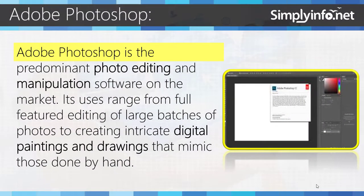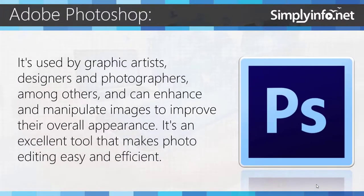Adobe Photoshop is a predominant photo editing and manipulating software on the market. Its uses range from full-featured editing of large batches of photos to creating intricate digital paintings and drawings that mimic those done by hand. It is used by graphic artists, designers, and photographers, among others, and can enhance and manipulate images to improve their overall appearance. It's an excellent tool that makes photo editing easy and efficient.